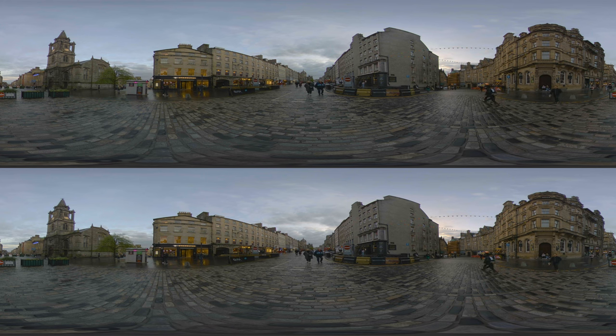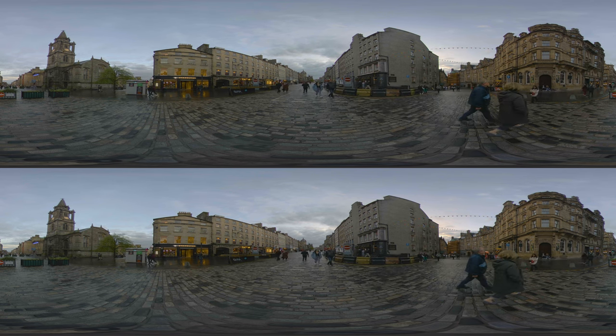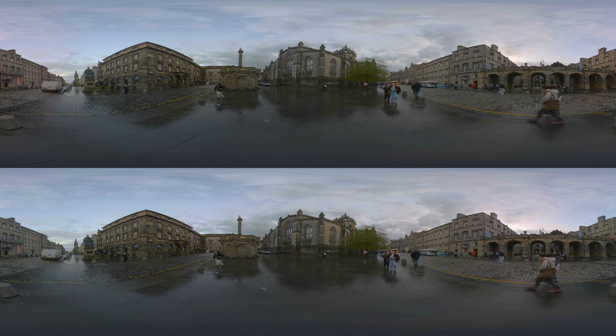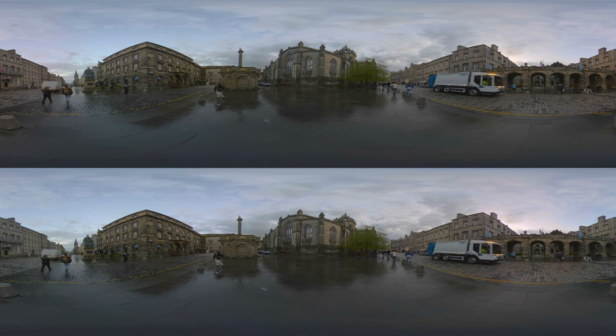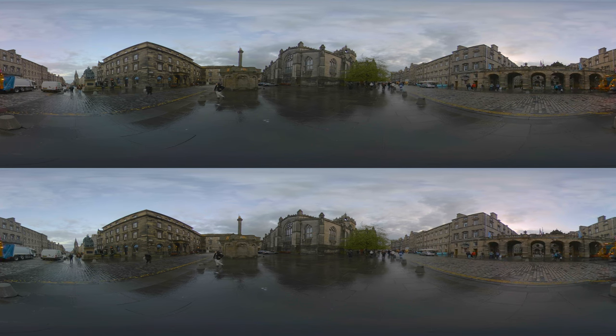The Royal Mile is often regarded as a vibrant living museum, each building and hidden passageway resonating with the rich history of Edinburgh. One of the many highlights along the Royal Mile is St Giles Cathedral. Built in the 14th century and central to Scotland's Reformation, it is a masterpiece of historical architecture.